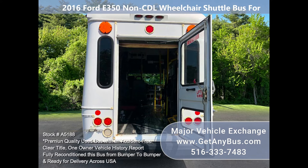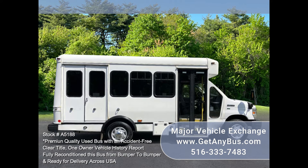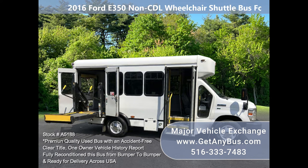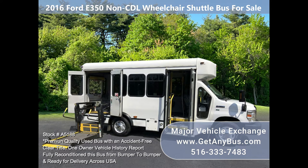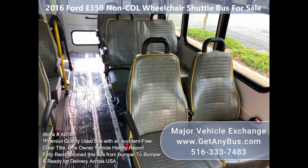The bus has just been detailed and touched up for an excellent appearance and is in great condition for its age and mileage. Thoroughly serviced, checked, and road tested, including the wheelchair lift. This bus is clean, fully equipped, and ready for use. Its seating arrangement is perfect for adult day care, medical transport, homes for the disabled, and assisted living facilities.